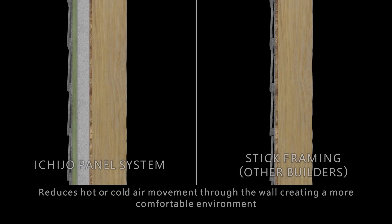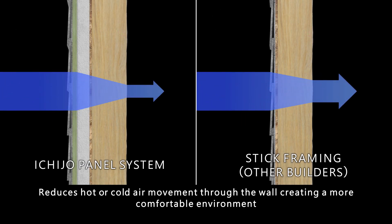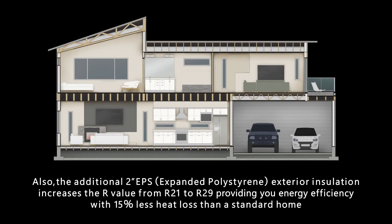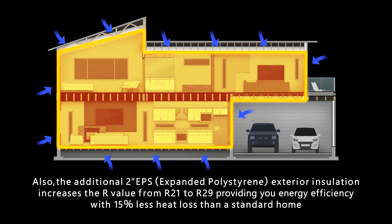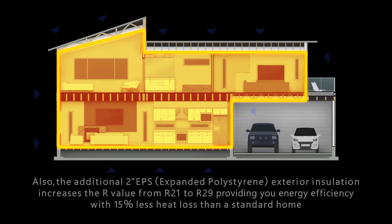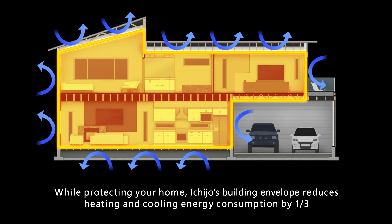This reduces hot or cold air movement through the wall, creating a more comfortable environment. The additional 2-inch EPS exterior insulation increases the R-value from R21 to R29, providing energy efficiency with 15% less heat loss than a standard home. Ichijo's building envelope reduces heating and cooling energy consumption by one-third.